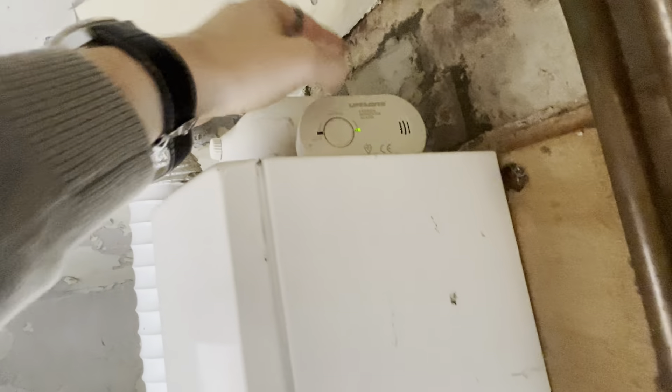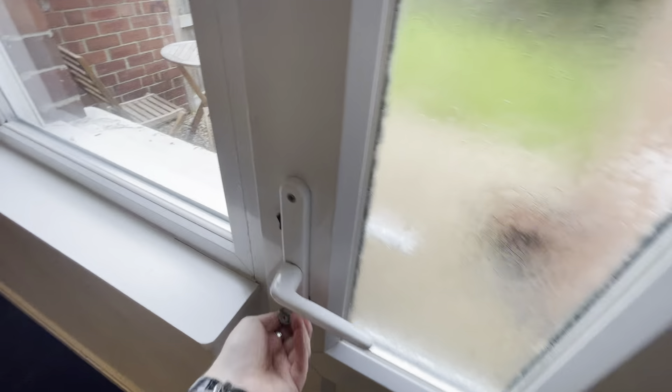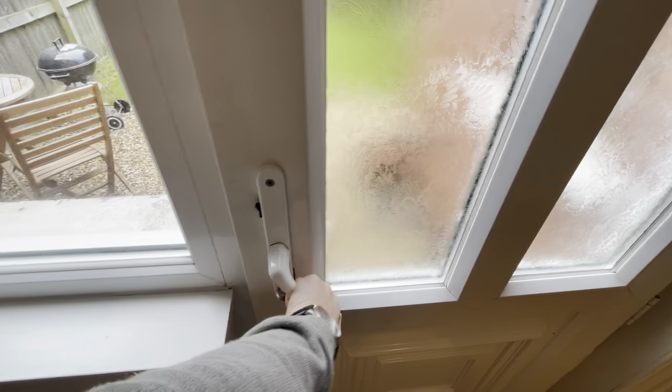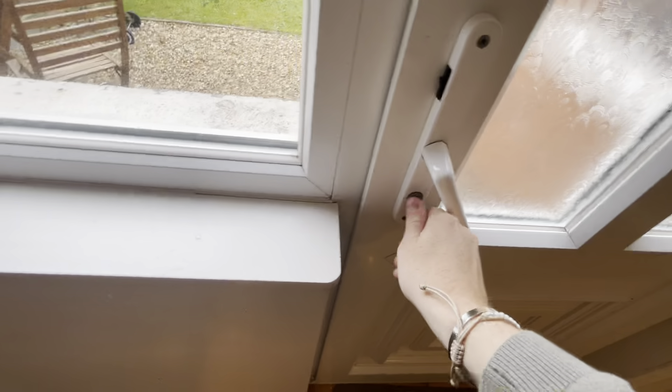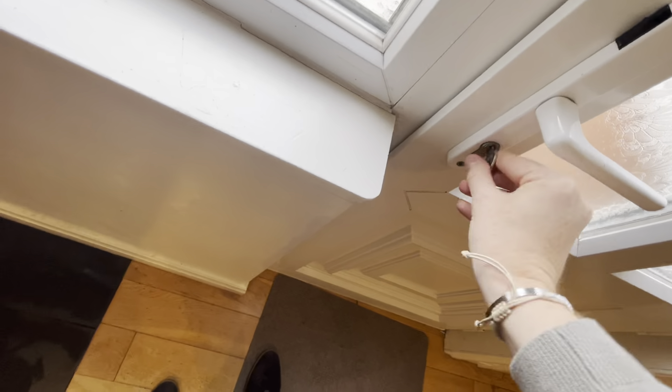We have the boiler in here. The door, as you can see, is scraping along the floor leaving a mark. We've got the boiler and the CO alarm which we'll just check — it beeps, all good there. Then we'll pop outside into the garden.